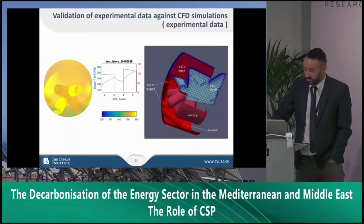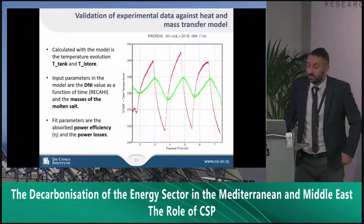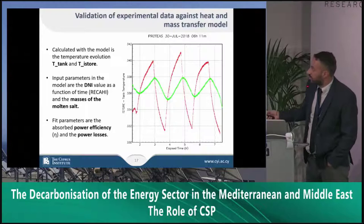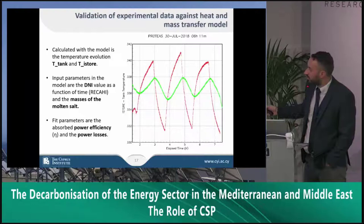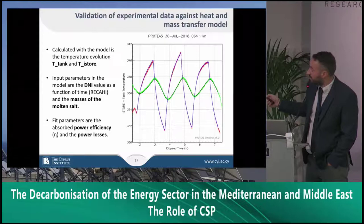Following validation work, we are doing further validation of our experimental results against modeling. Here you can see experimental results from this summer where we have the temperature of our receiver and molten salt tank cycling through heating, cooling, heating, and cooling. Plotting the model results, you can see that the heat and mass transfer model can actually predict the behavior of our system really well.